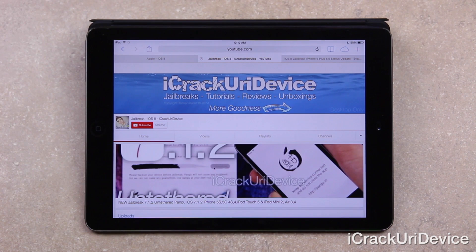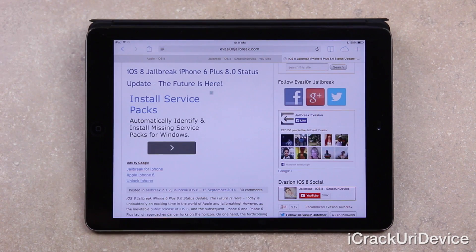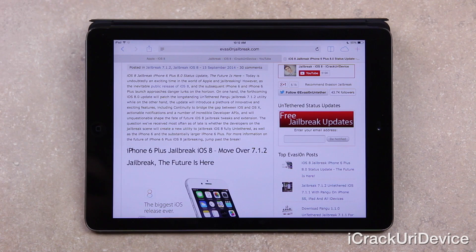Now that's basically the gist of what we're going to be discussing in this video, but let's continue and go more into depth and talk about the future of jailbreaking with iOS 8, because it's not all bad. Let's switch over to an article on evasion jailbreak and discuss iOS 8.0. Today is undoubtedly an exciting time in the world of Apple and jailbreaking. However, as I stated, with iOS 8's public release, danger lurks on the horizon.